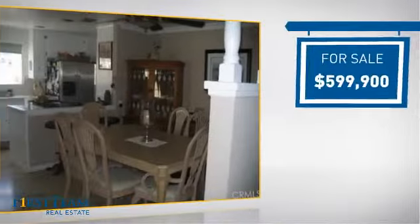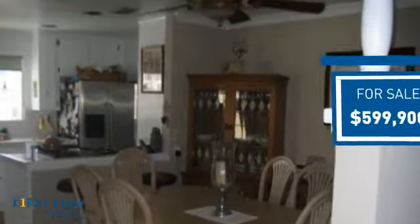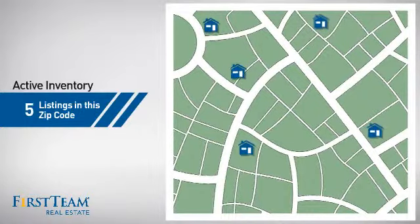Currently listed at just under $600,000, it's been on the market since March. Wondering how it stacks up against the competition? There are now five homes on the market within this zip code.